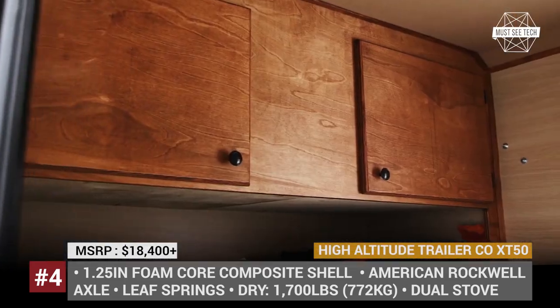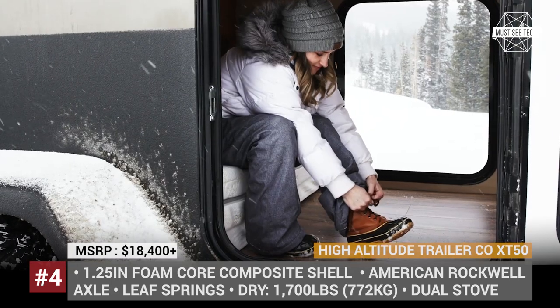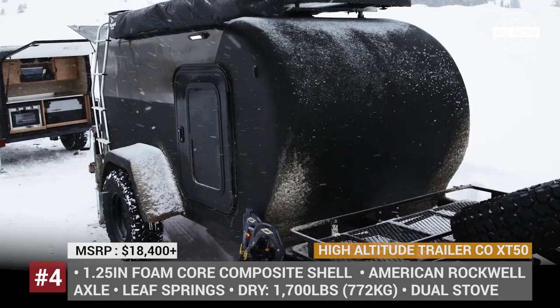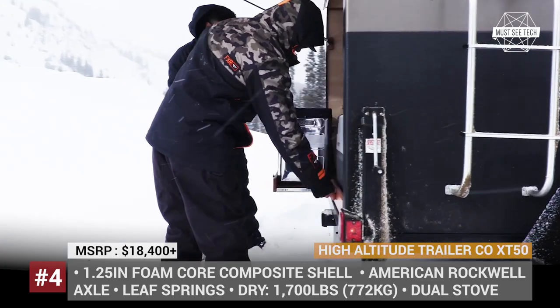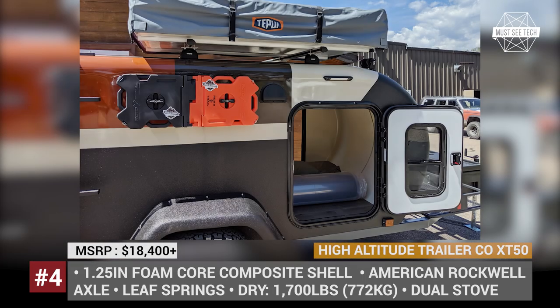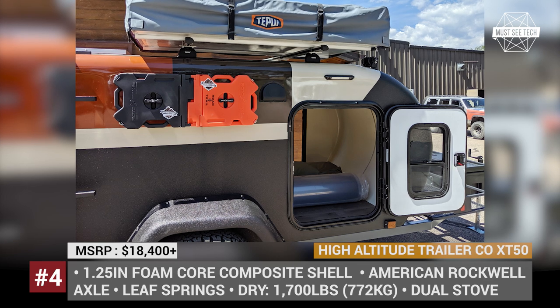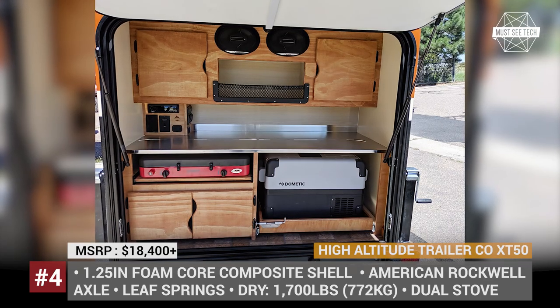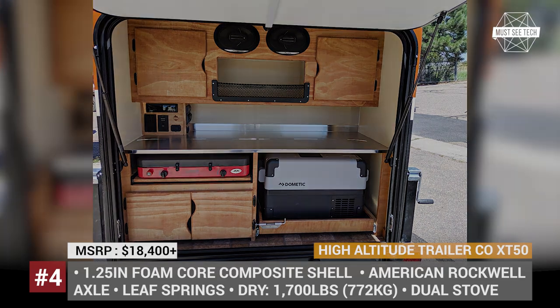The rear kitchen comes equipped with a 20,000 BTU dual stove, as well as an optional Dometic fridge, 10-pound propane tank, and a 13-gallon water reservoir. Another attractive X-T50 attribute is its electrical system, which consists of a standard 100-watt solar panel, an 1,100-watt inverter, and a deep-cycle battery with 100-amp-hour capacity.